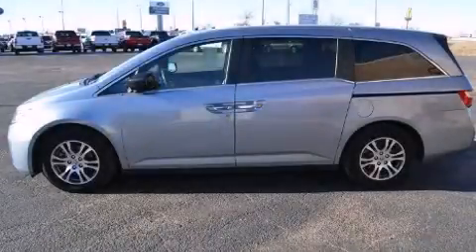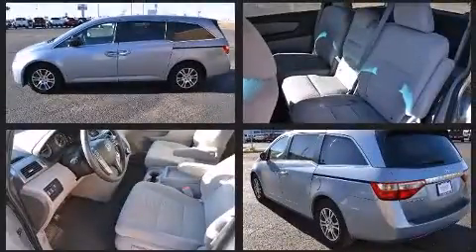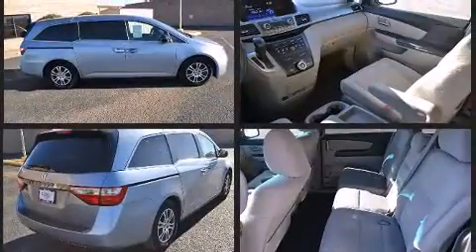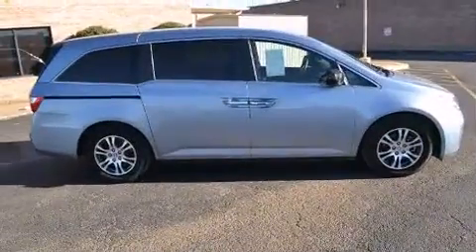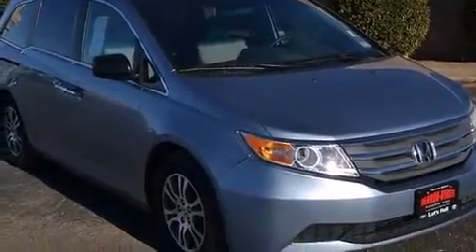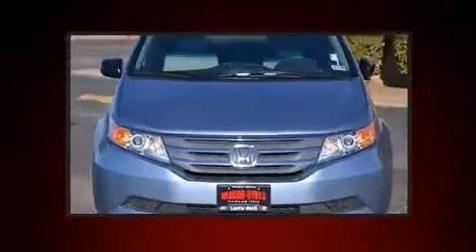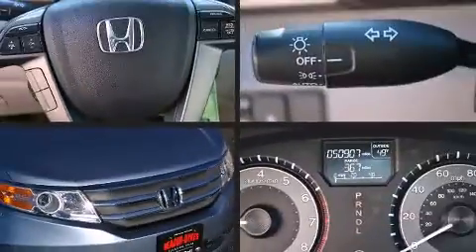Climb inside the 2012 Honda Odyssey. It features a front-wheel drive platform, an automatic transmission, and a 3.5-liter six-cylinder engine. Honda infused the interior with top-shelf amenities such as a trip computer, fully automatic headlights, power door mirrors, heated door mirrors, removable floor console, rear wipers, and cruise control.